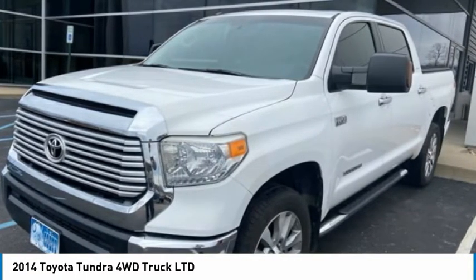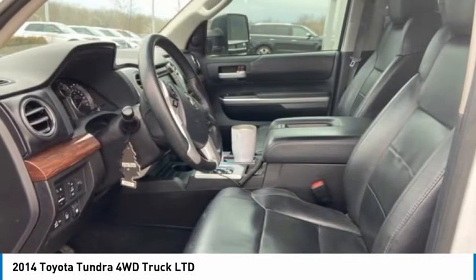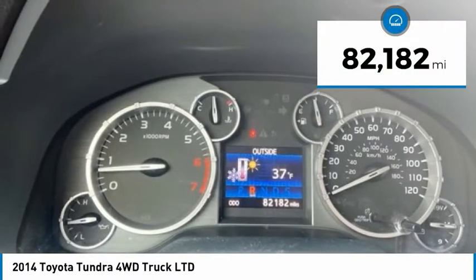With a towing capacity of up to 10,000 plus pounds and a payload capacity of over 2,000 pounds, the Tundra is the perfect mix of power and efficiency and is priced below $35,000. This vehicle has less than 85,000 miles.